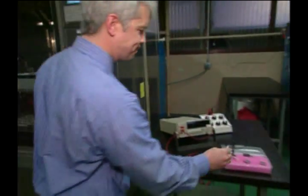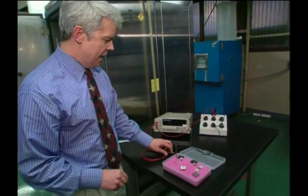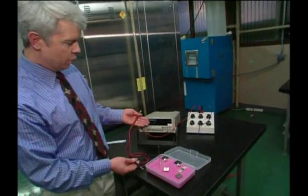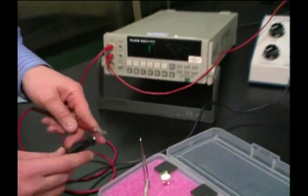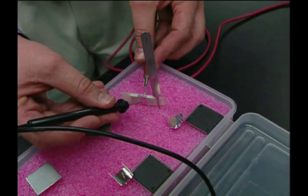If we take it over here, using this resistance measurement, if we haven't opened, basically we'll record nothing. If we touch these two surfaces, if there is a whisker, we'll see a response.